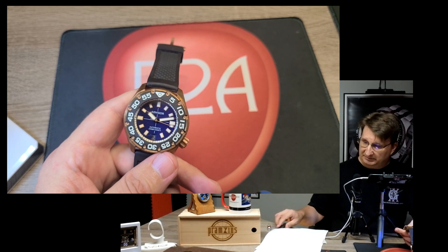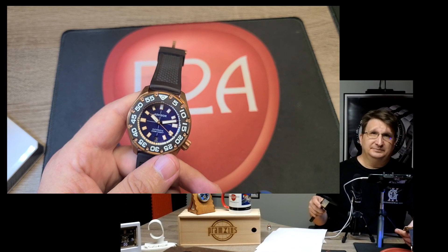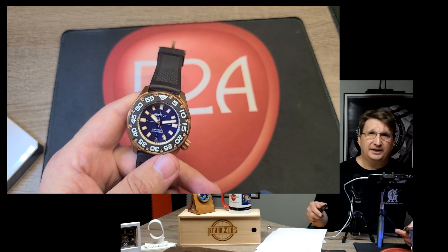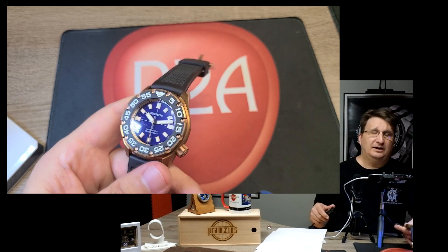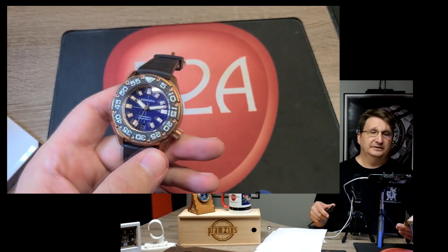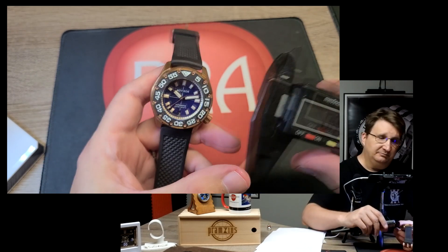It's a bunch of guys out of Singapore who are watch enthusiasts who wanted to have their own brand. They built skeleton or skull-type watches for a while, and then they decided they wanted to get a bit more serious and started building the Advisor line in CUSN8 bronze.